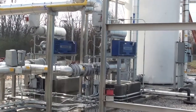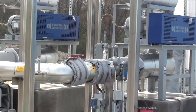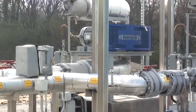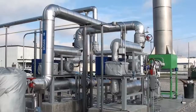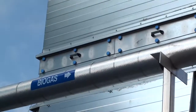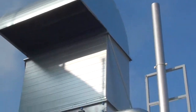The biogas is first scrubbed in an iron sponge scrubber system to remove the hydrogen sulfide content. The gas is then extracted via suction by the two Universal Blower Pack blowers and discharged either to the flare for combustion or to the genset, which is a 600 kilowatt engine used to generate heat and power.